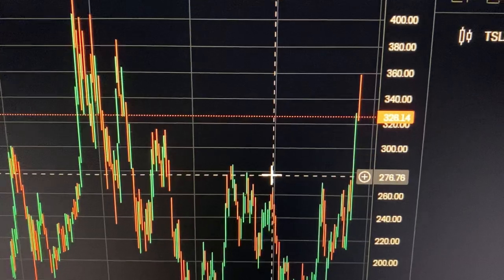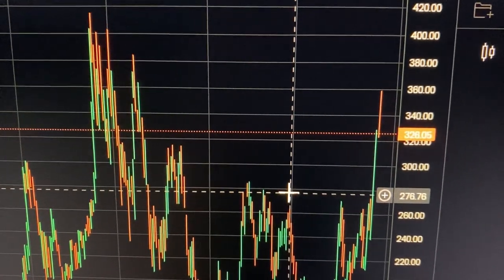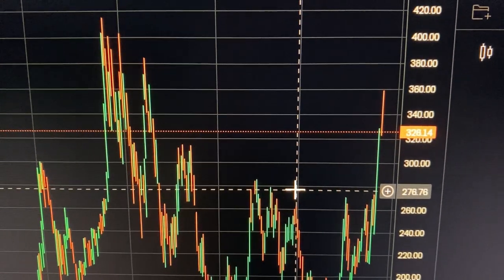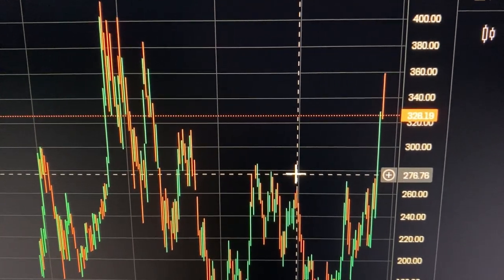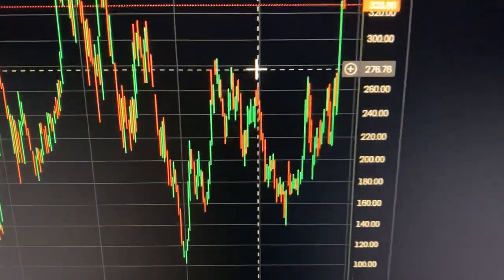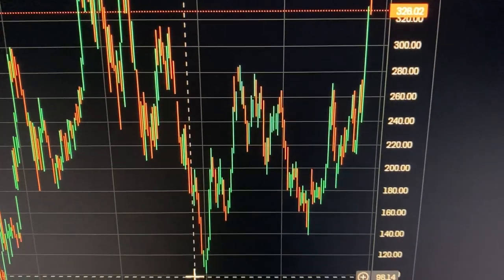The only way they're keeping this up really is suppressing competition from China. That's the only way they're keeping it up, trying to keep it beyond 200 to 240. But you can see it struggles even to do that.